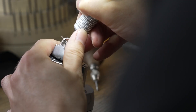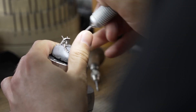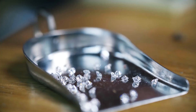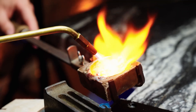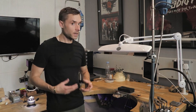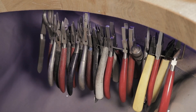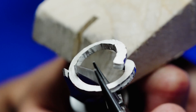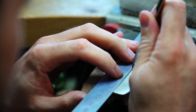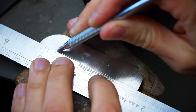Stay tuned as we explore the masterful craftsmanship that makes this ring a symbol of prestige and luxury. Welcome to the heart of the creation process — the masterful craftsmanship that brings the $3 million ring to life. Step into the artisan's workshop, where true magic happens through a harmonious blend of traditional techniques and cutting-edge technology. Skilled artisans, who have honed their craft over generations, meticulously work on every detail of the ring.